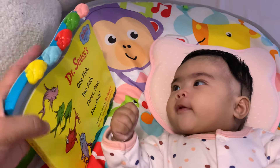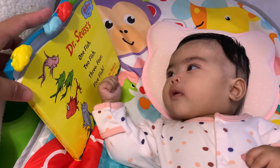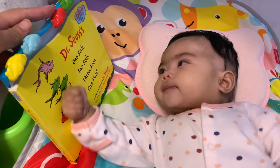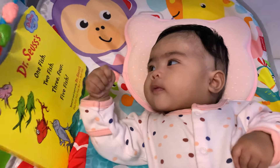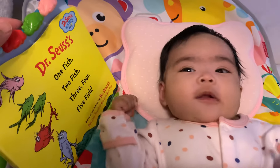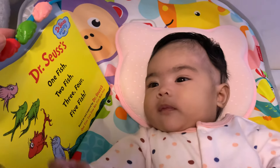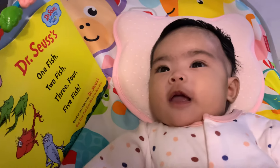Which one is your favorite? Is it the yellow one? Is it the blue one? Is it the red one, the green one, or the pink one? Which one is your favorite? Mama is your favorite, right? Yes, mama is your favorite.